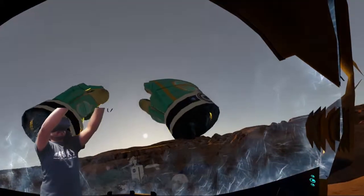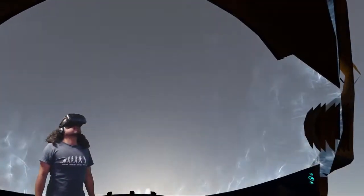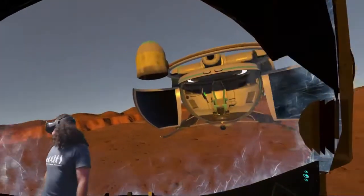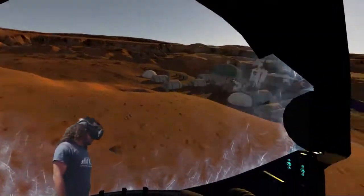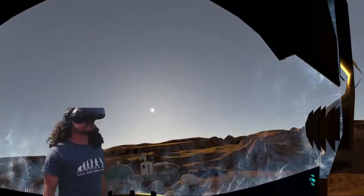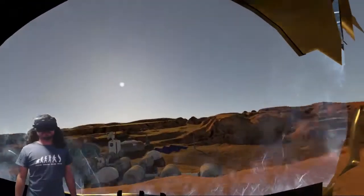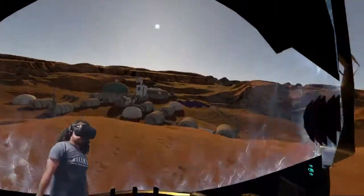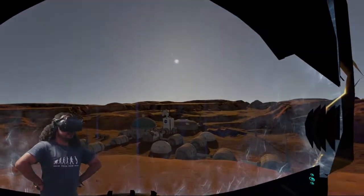Come, my friend, 'tis not too late to seek a new world. Push off, and sitting well in order, smite the sounding furrows. For our purpose holds to sail beyond the sunset and the western stars... My apologies — I have received an emergency distress signal. It's coming from an unusual location. I'll take you there momentarily, but I'll need to disengage our interface for a moment. Brace yourself — the shift in perception can be disorienting. In three... two... one.